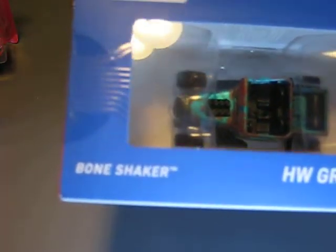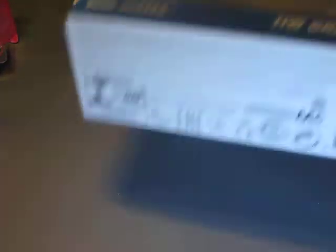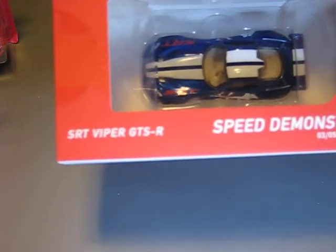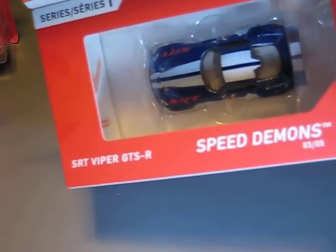Then we have the Shaker in a nice blue turquoise metallic — looks very good to me. And another highlight for me is the Viper SRT GTSR in blue — looks very good with the white stripe.